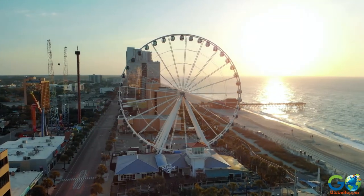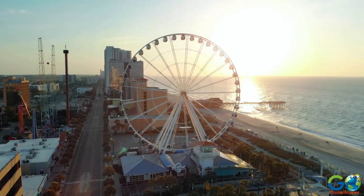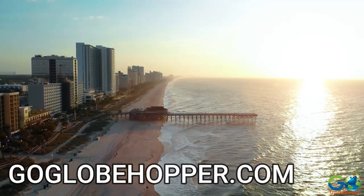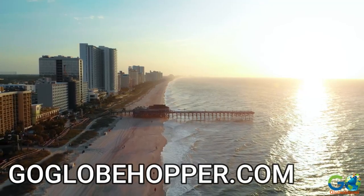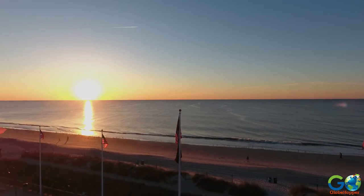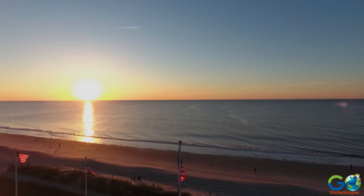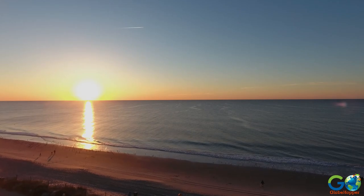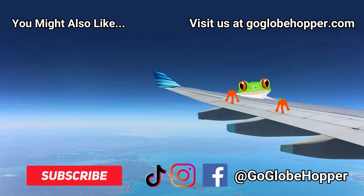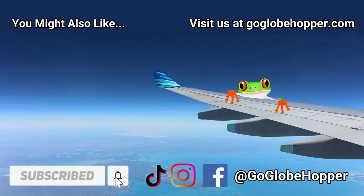Don't forget to watch our other Myrtle Beach video to see the top 10 things to do in the area. Or, if you'd like to see other places to stay, visit our website at GoGlobeHopper.com and subscribe to our channel for more travel videos. Don't forget to leave a like and subscribe so you can become a Globe Hopper!